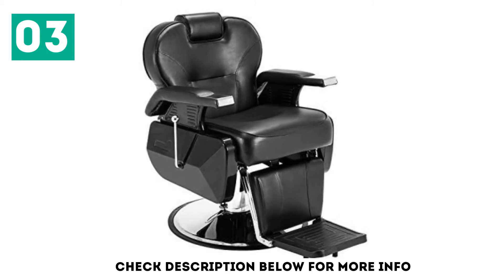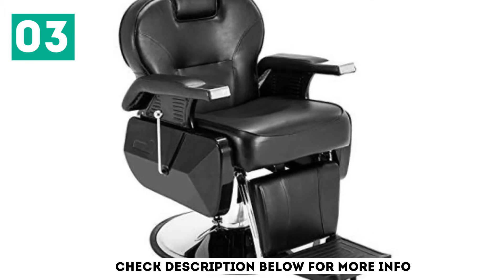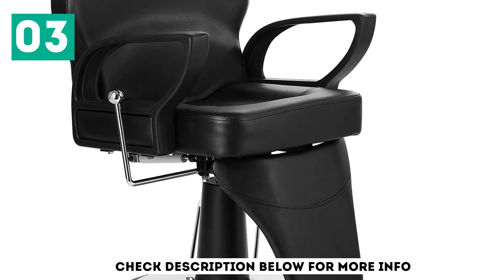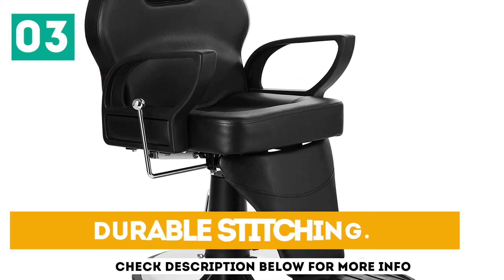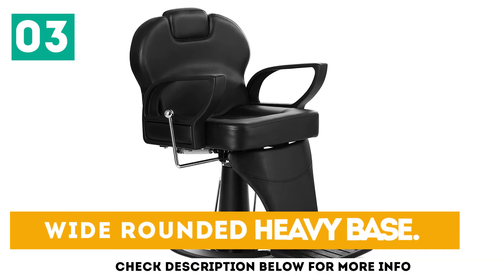The backrest features an innovative design allowing it to recline up to 145 degrees, and the pump uses a hydraulic mechanism to allow height adjustment by 9.84 inches. Key features include durable stitching, a chrome-plated steel frame, and a wide-rounded heavy base.